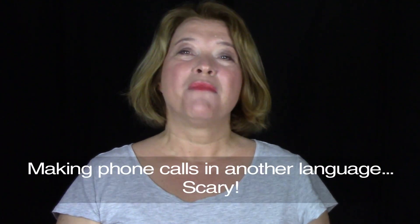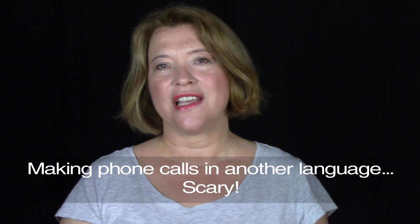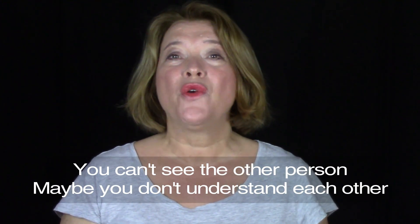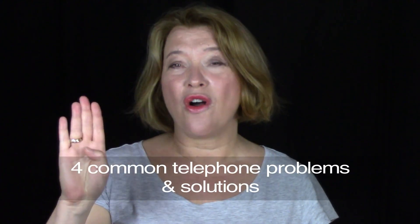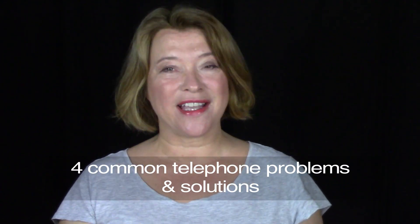Hi there, I'm Claire from EnglishatHome.com. Most people hate making phone calls in another language. It's kind of scary — you can't see the other person. Suppose you don't understand them, or suppose they don't understand you. So today I'm going to look at four common problems when you make a phone call and how you can fix them.